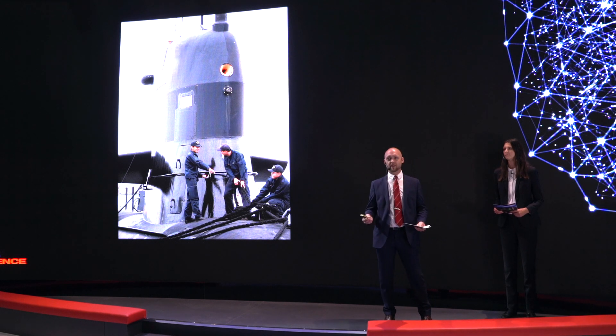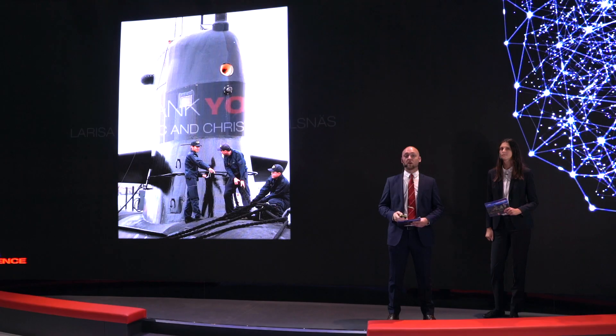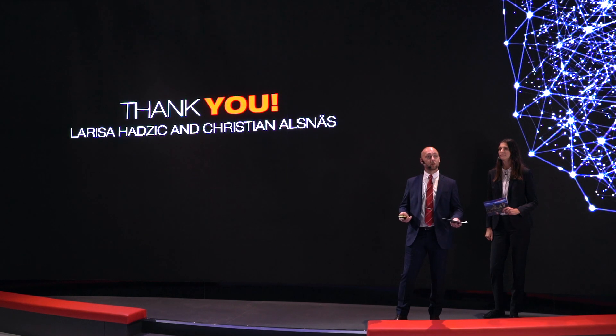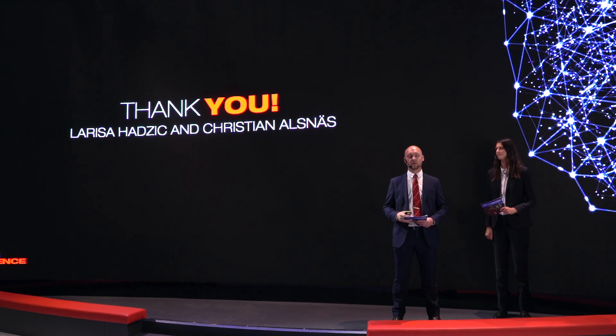Just imagine that the handheld calculator was invented 50 years ago — what do you think will be invented in 2067? And for those of you who might not know, we are currently building submarines with disruptive technology that will stay ahead of the game half a century to come.